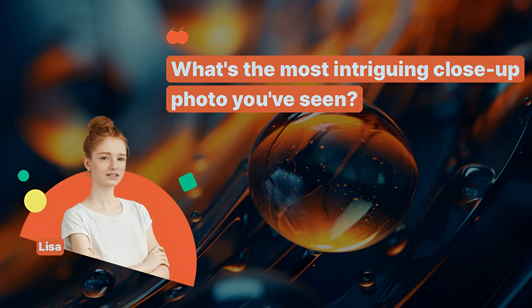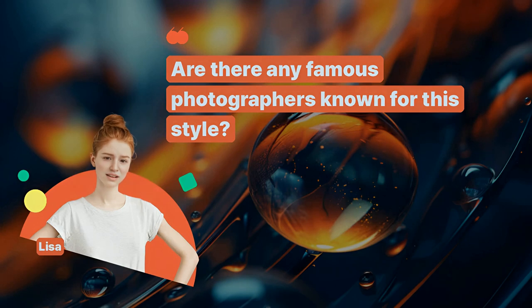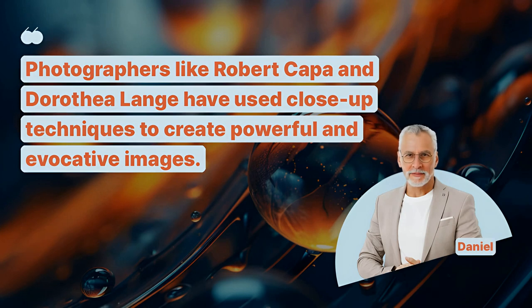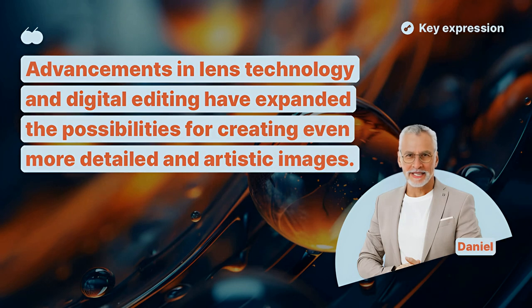What's the most intriguing close-up photo you've seen? A photo of a snowflake's intricate pattern stands out, turning a simple flake into a complex and unique geometric design. Are there any famous photographers known for this style? Photographers like Robert Capa and Dorothea Lange have used close-up techniques to create powerful and evocative images. How has technology impacted close-up photography? Advancements in lens technology and digital editing have expanded the possibilities for creating even more detailed and artistic images.